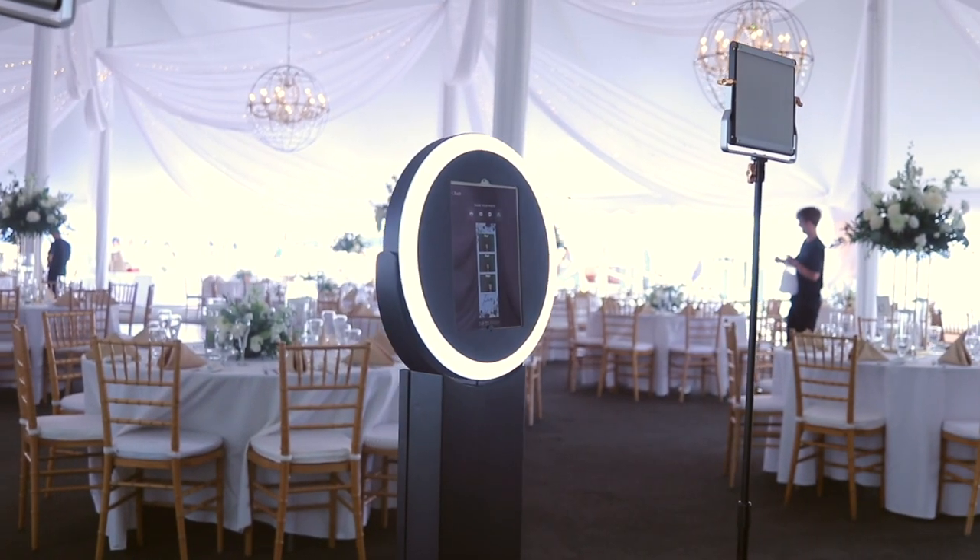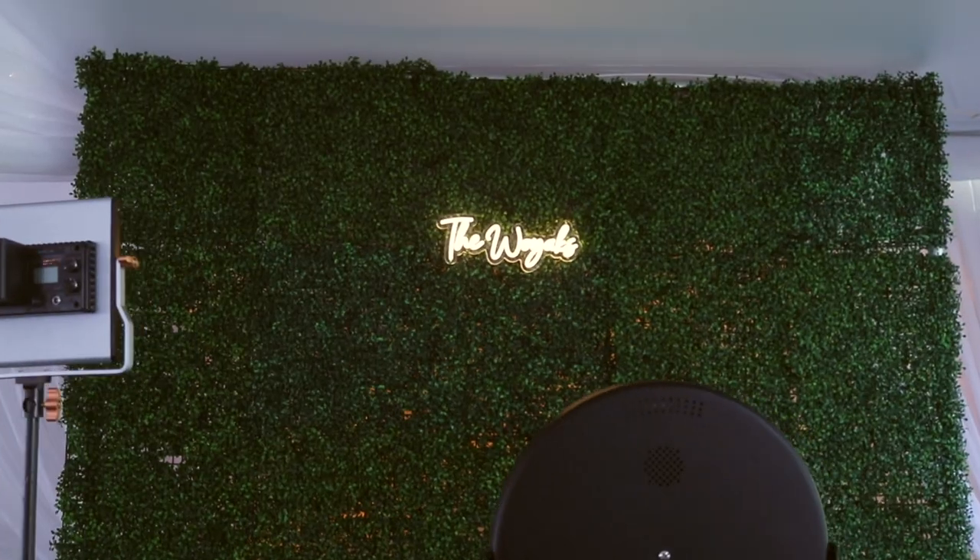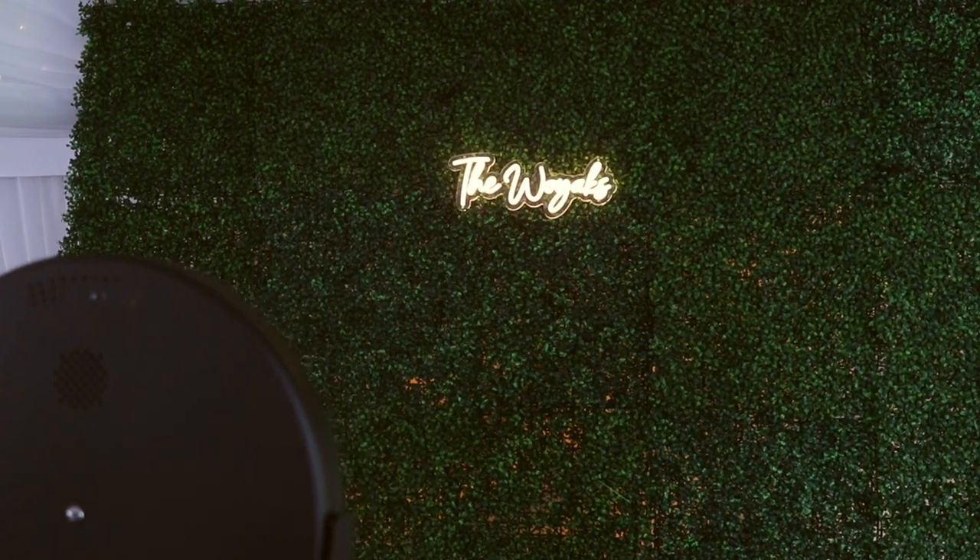Now let's talk about some of the things we have under the reception tent. First, obviously behind me, we have my photo booth. I'm using my iPad photo booth tonight, which is the ATA Helio. I have separate auxiliary lights to make sure I have enough exposure to get the best photos out of the iPad camera. The photos that come out are pretty good — obviously not DSLR quality, but they're really looking for something fun. I'm using wireless printing tonight and have my prop table over there. They provided their own scrapbook and their own neon sign, but I did bring the hedge wall as part of the photo booth package.